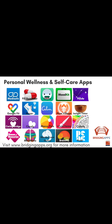We hope you've enjoyed this video. Check out our entire video series, Digital Tools for Personal Wellness and Self-Care, for more helpful apps. For more information about this app, including the full review, visit bridgingapps.org.